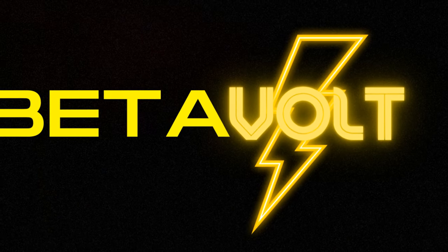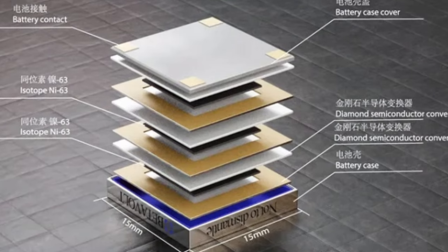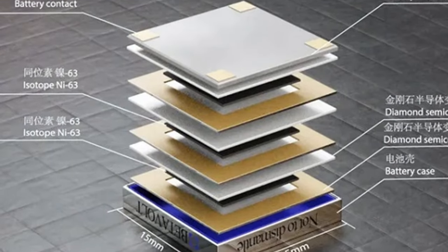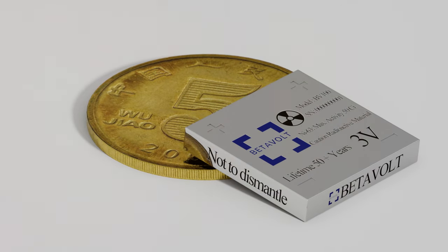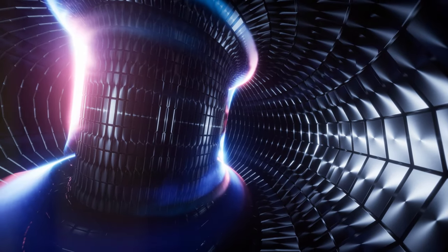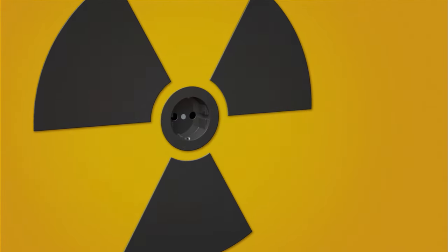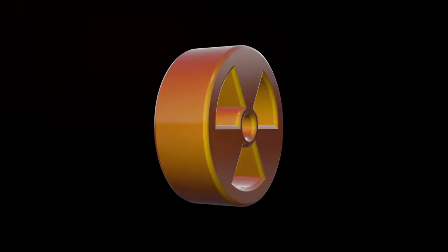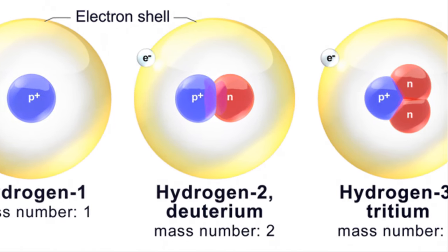Enter Betavolt, the Chinese startup that's making waves with its new take on nuclear battery technology. These batteries have been around for a while, but Betavolt's innovation takes them to a whole new level. The company has managed to create a nuclear battery that's not only more compact and cost-effective than its predecessors, but also capable of producing a steady stream of electricity for an incredible 50 years without needing a recharge. A battery no larger than the size of a standard AA, yet packed with the power to change the world — that's Betavolt's nuclear battery. It's a marvel of engineering, a testament to human ingenuity, and a solution to some of the world's most pressing energy problems.